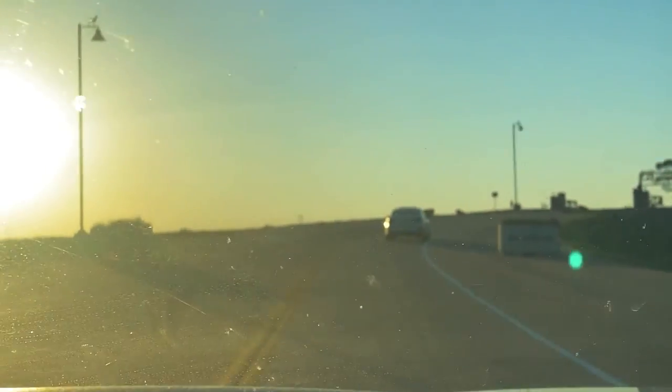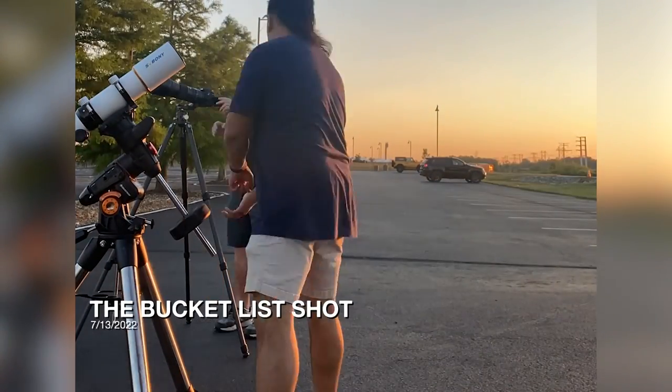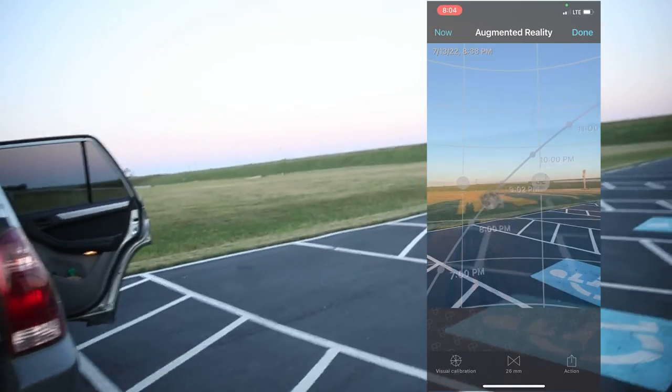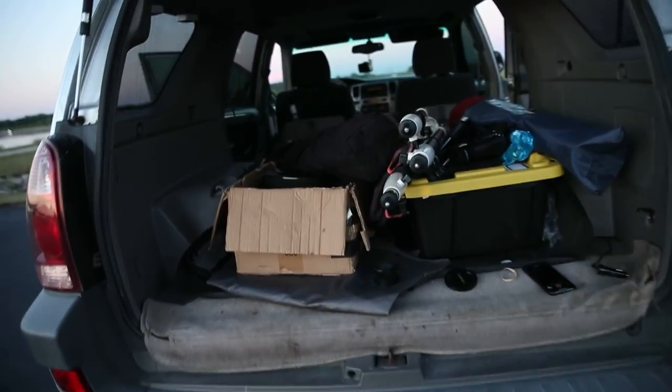A few months go by — we had some crappy weather — but Fred and I were both really excited to photograph the moon again. This time we had a full super moon, the Buck Moon. I wanted to get a shot of me using my telescope with the moon behind me. I bought another telescope, a much lighter one, and I'm going to set it up there. Based on the PhotoPills app, I think the moon is going to come up between these two posts. We are gonna try it — hopefully we can get it.